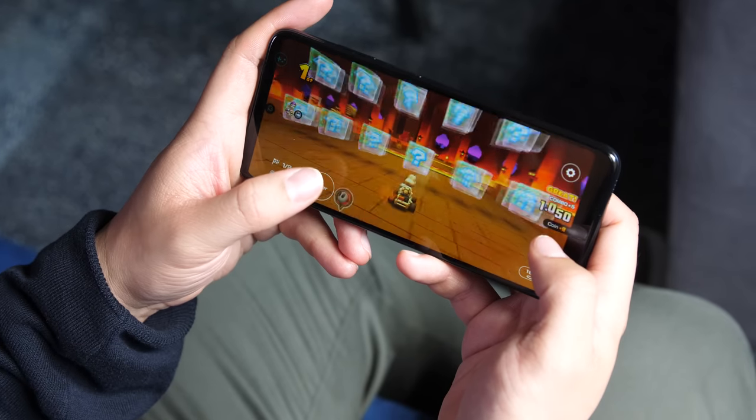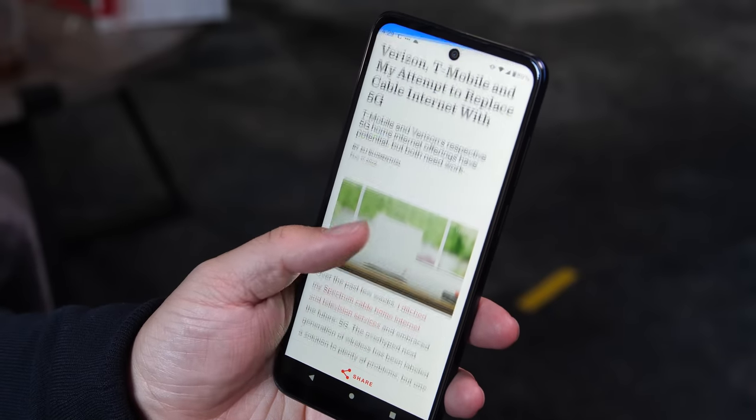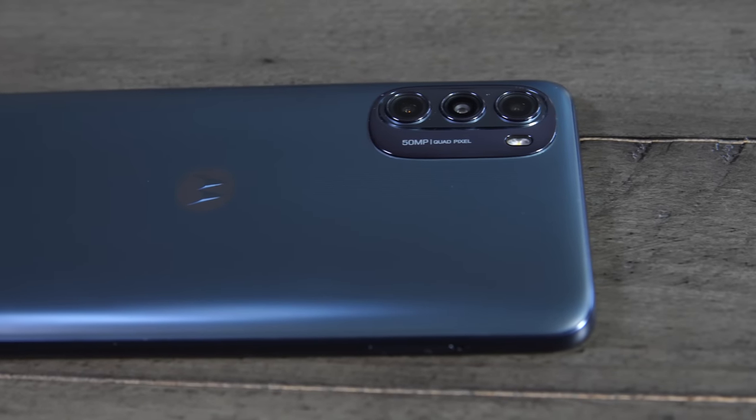The $400 Moto G 5G includes a lot of great features, chief among them a huge amount of storage space for the price, but that's as long as you can deal with a lot of other features that it doesn't have. Let me explain.